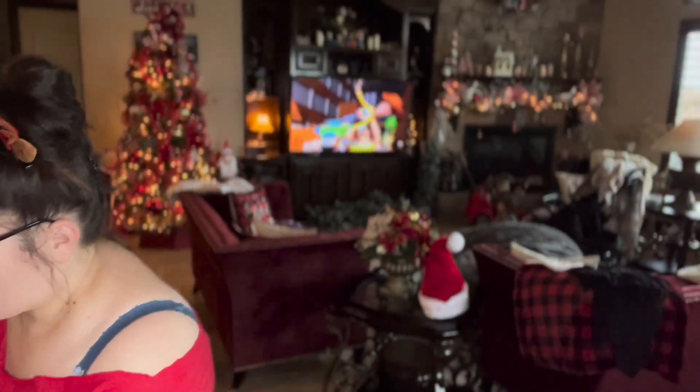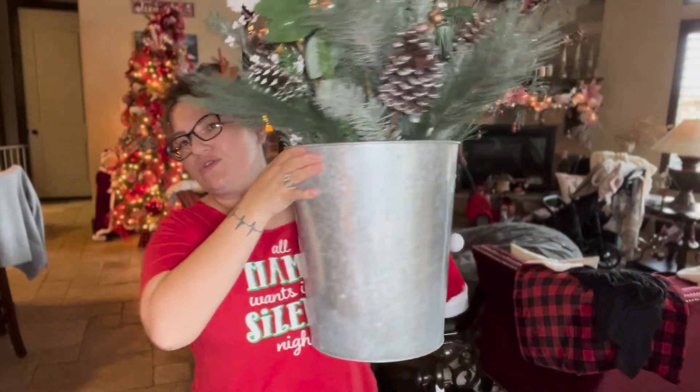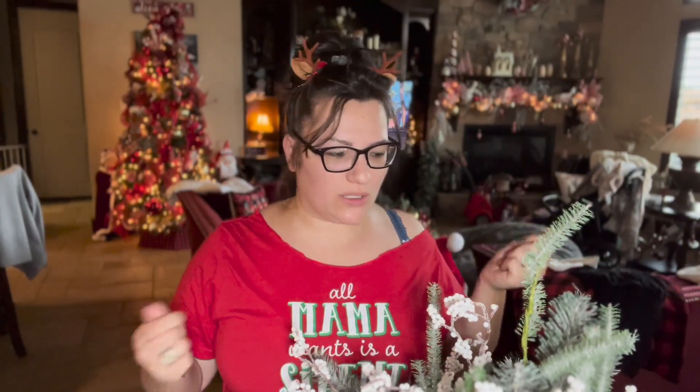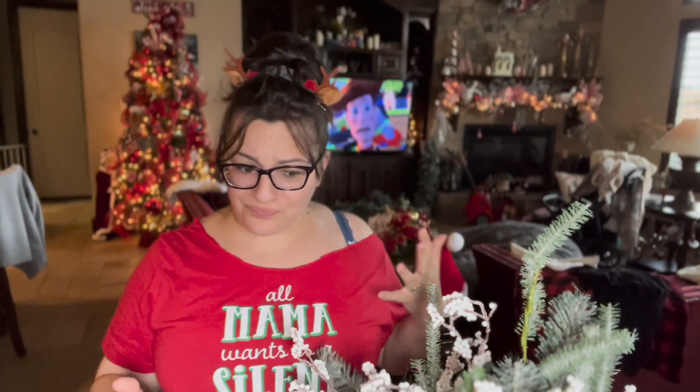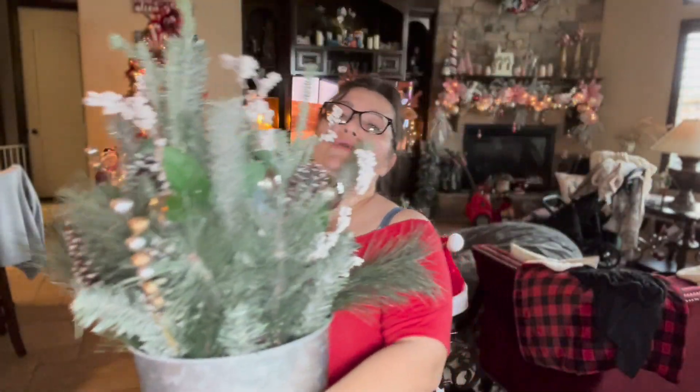My favorite two things are these two huge plants — they were the last ones. Here's the story: I went to Ross a few times before Christmas just to get some things, and I saw these plants. There were only two of them and they were $60 each. I loved them immediately, but I said that's just too much — $60 for one felt like a lot.